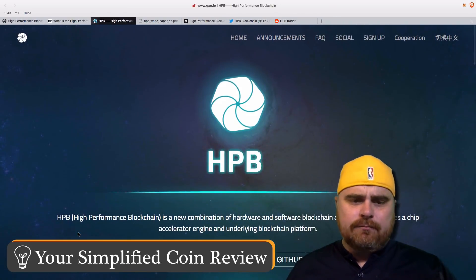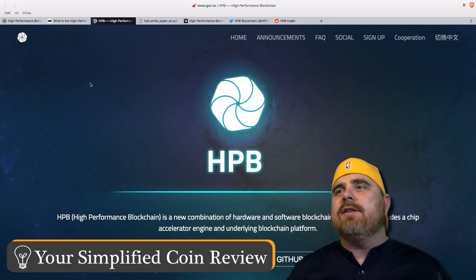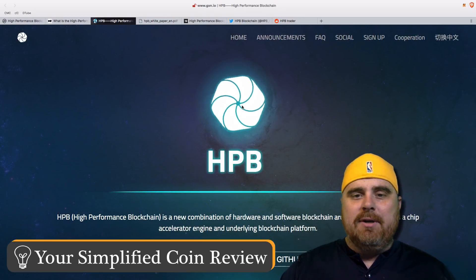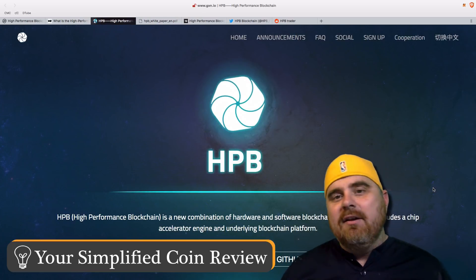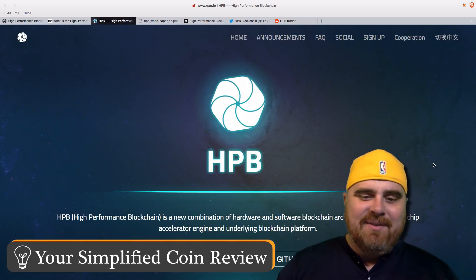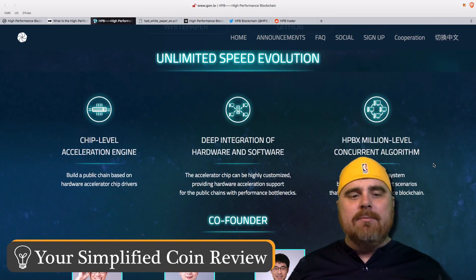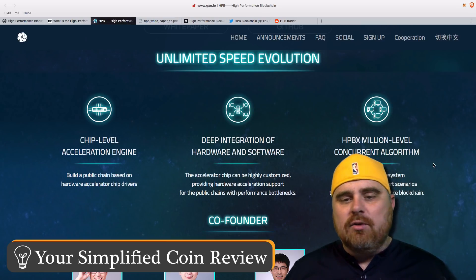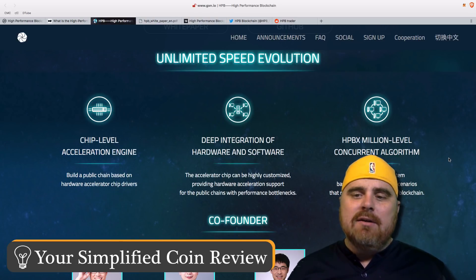So let's check out the website. On the website, in all seriousness, the most important thing — the thing that really separates this cryptocurrency — is the fact that you can take your cursor and put it in the middle of the pinwheel. Okay, so maybe that's not my favorite thing, but it is pretty cool. We will look at the white paper in just a second. They use the chip-level acceleration engine. They want to build a public chain based on hardware accelerator chip drivers, with deep integration of hardware and software. The accelerator chip can be highly customized, providing hardware acceleration support to public chains with performance bottlenecks. HPBX million-level concurrent algorithm.